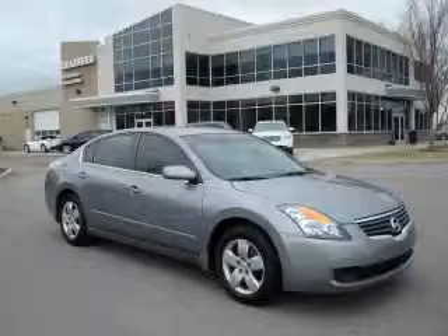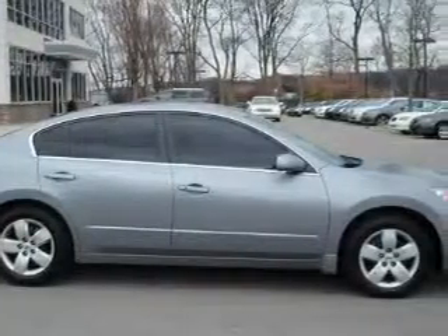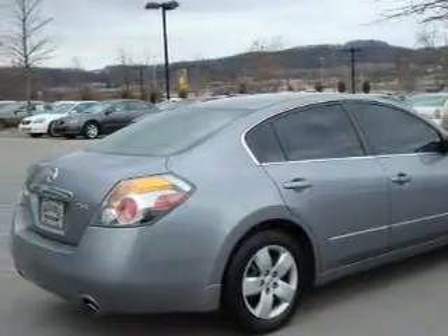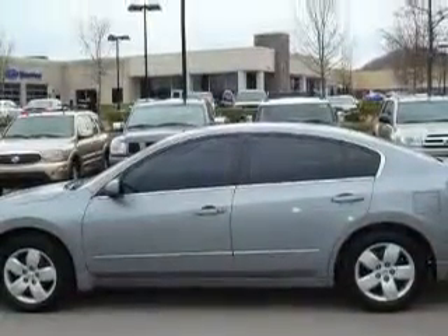This Nissan has a long list of incredible features including power windows, cruise control, an AM FM radio, side curtain airbags, and anti-lock braking system. This vehicle has just over 58,000 miles. It features a 2.5 liter 4 cylinder engine and an automatic transmission.